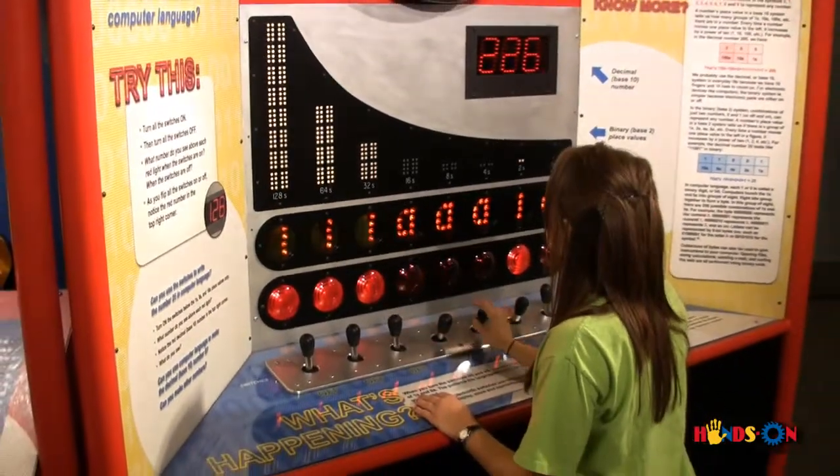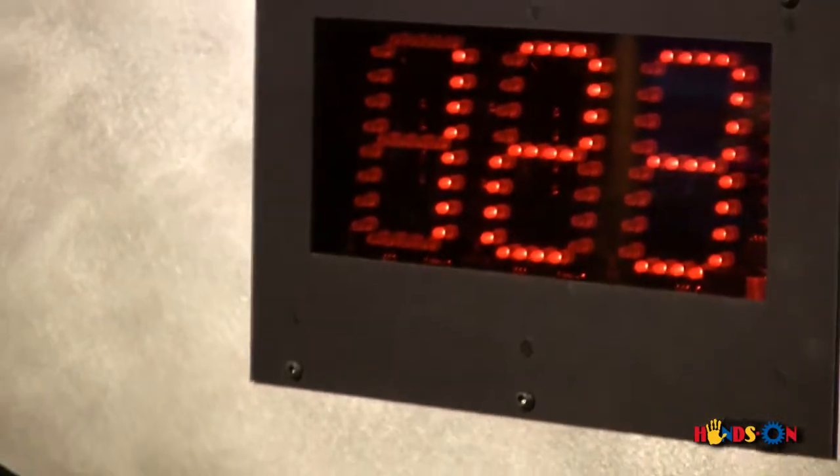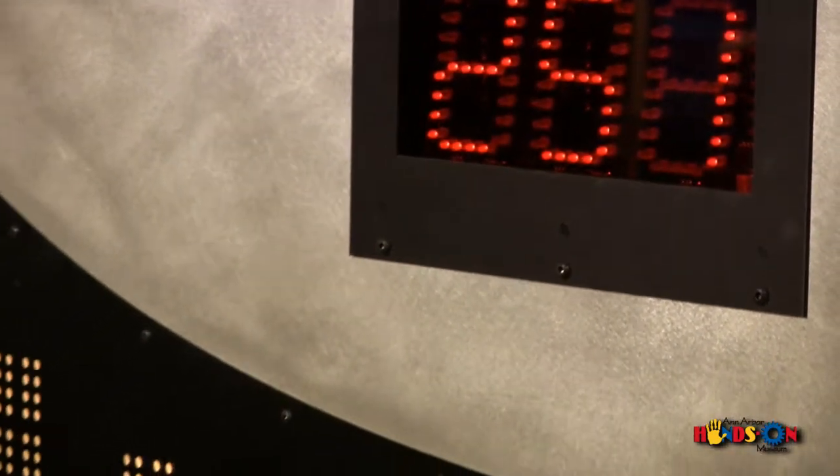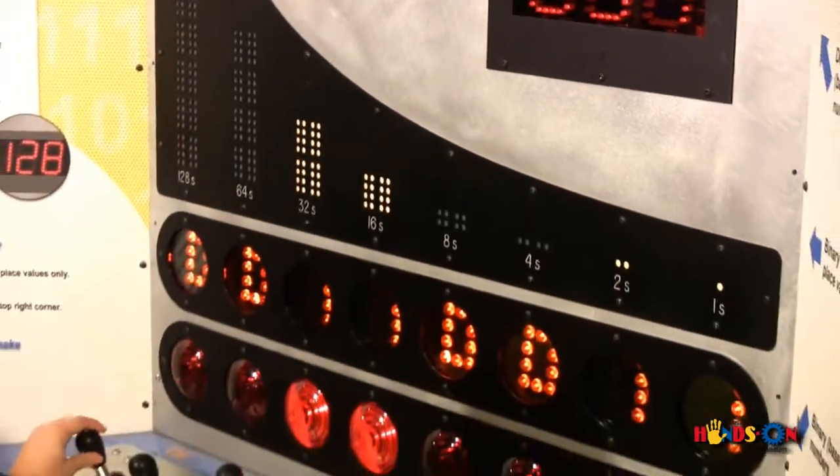Here's a challenge. Can you take a number less than 256 and decide how many 32's it has in it? Or how many sixteens? Or how many eights? You'll discover that you're making decisions and counting in binary.